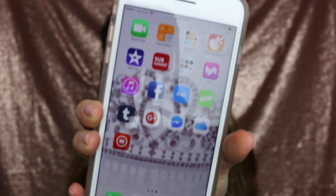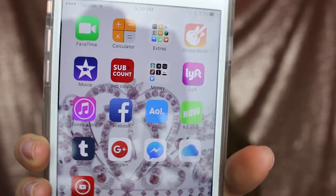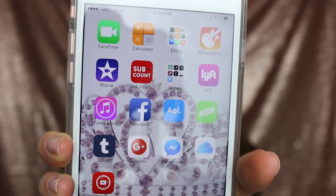The next page — those are all my apps. The first one: FaceTime, Calculator, and an Extras folder. Everything I can take off my phone, but I only use voice memos in that, so whatever. Then there's GarageBand, iMovie, SubCount — which is a live version where you can see how many subscribers you get every 10 seconds, like a little update. Then in the next folder is 'Money,' which has Starbucks, Postmates, Polyvore, Poshmark, Sephora, Dazzle, and Venmo.